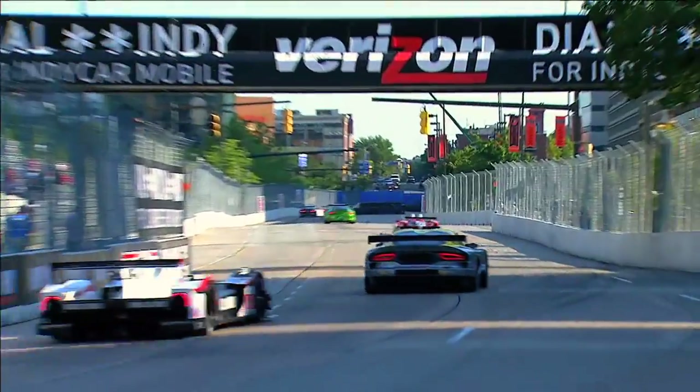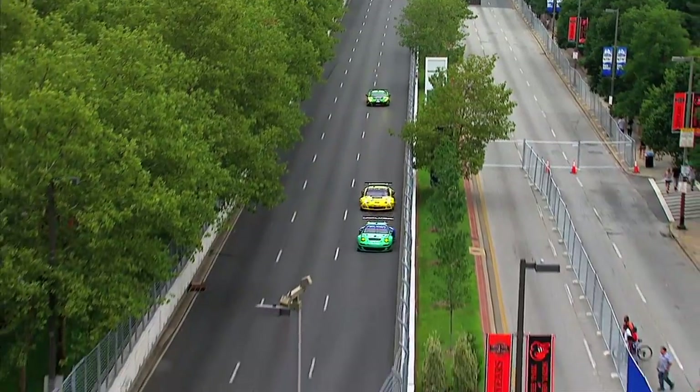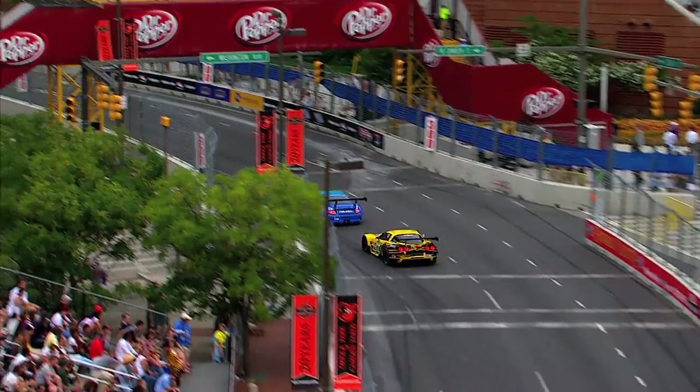It lets us maximize what we can with the car while still racing. And that's what the fans love, and that's why they come there to see it.